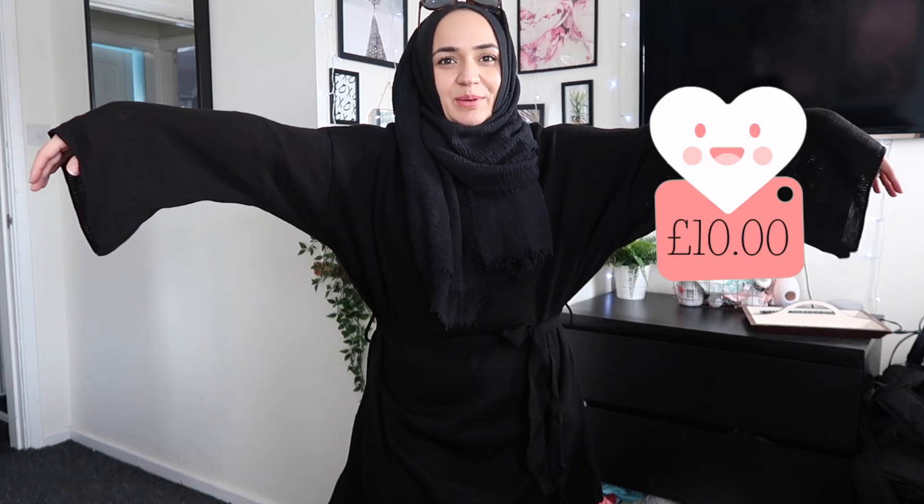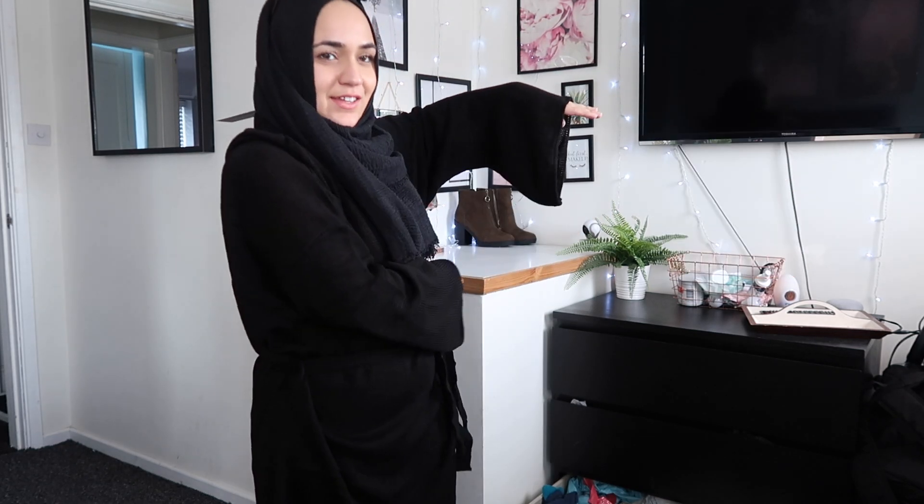This next one is way too big for me. The sleeves are like witchy sleeves, the neck is really nice and high, and it's got a belt that you tie. But it's very long and very baggy — I just feel like I'm drowning in it. It's like a jumper-style dress, very thin jumper material. Also these sleeves for washing up are the worst. So this one is a definite no.